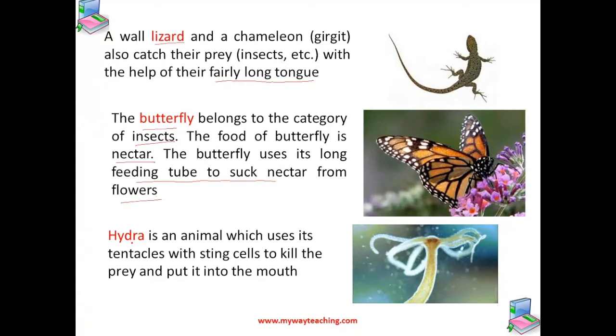Hydra is an animal which uses its tentacles — these finger-like structures with sting cells — to kill the prey and put it into the mouth. Hydra has a mouth, so it will catch the prey and put it there.